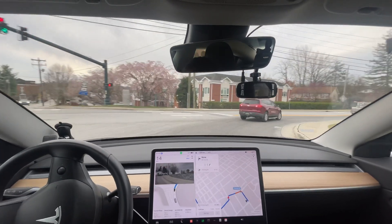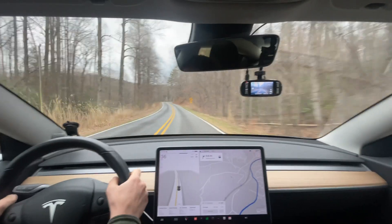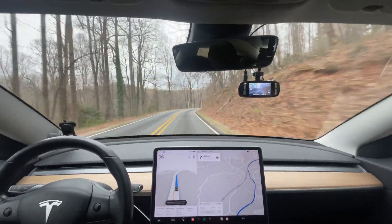This is incredibly smooth. This is by far the best it's ever done that. Good morning everyone. This is Rocco coming at you for another Full Self-Driving 12.3 video.